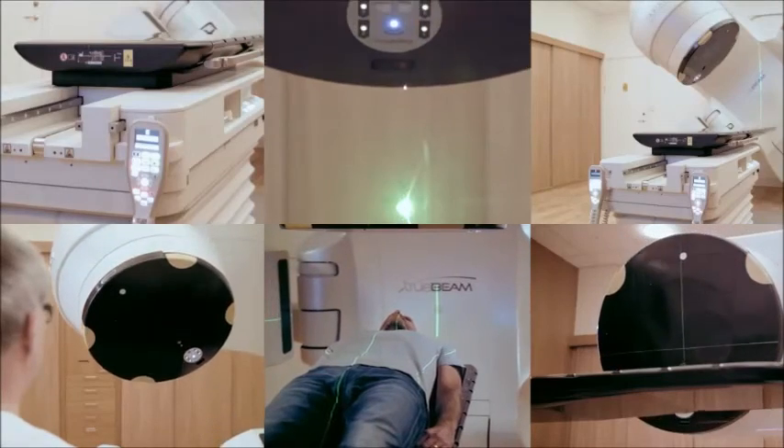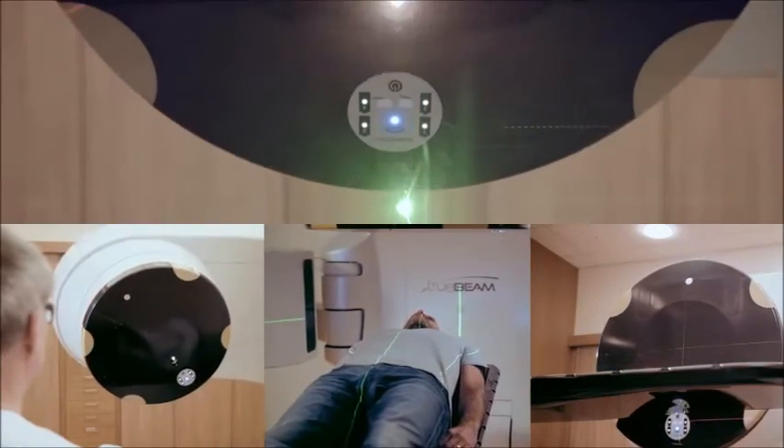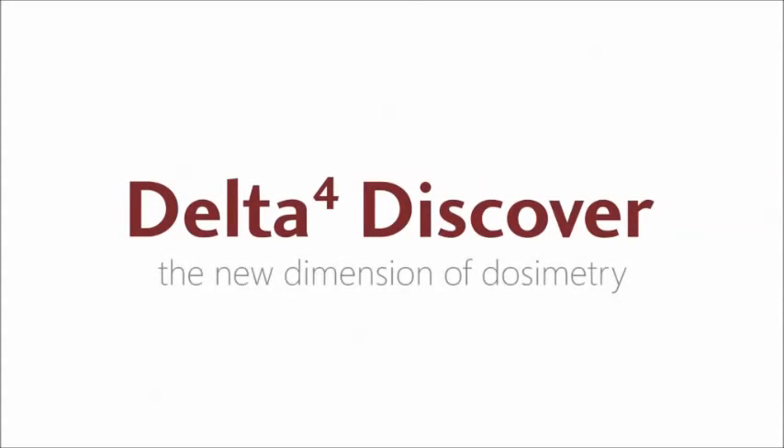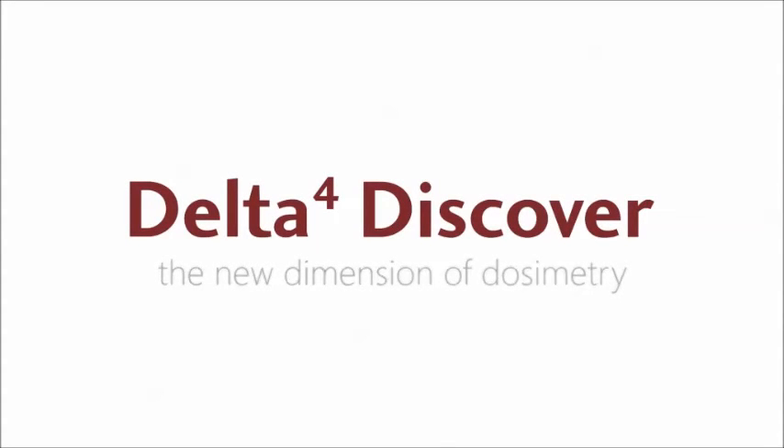The Delta 4 cares for your safe treatment of your patients as well as for their comfort. Without any additional workload, you can perform your patient QA from plan to the last fraction. Welcome to the new dimension of dosimetry — the Delta 4 Discover Dosimetry System by ScandiDose.